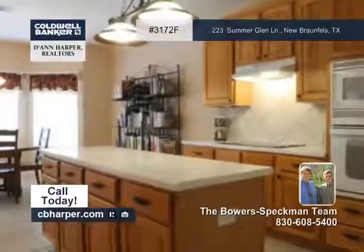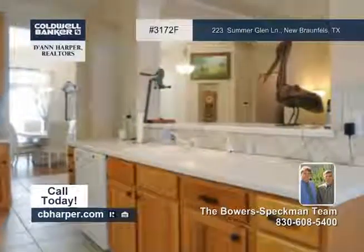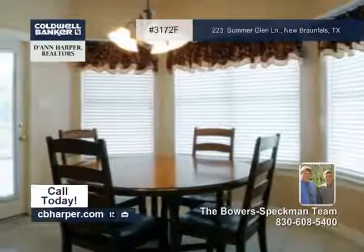The spacious island kitchen has oak cabinetry, Corian countertops, built-in appliances, a walk-in pantry, and opens to the living room.